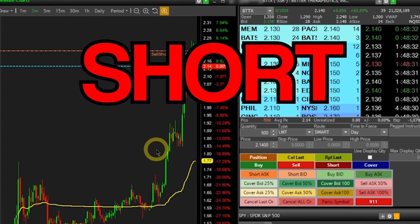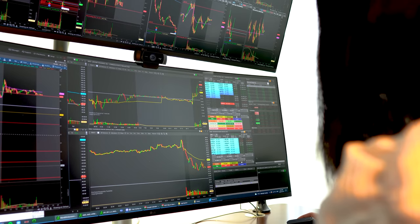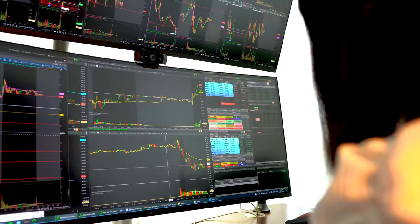In the current bearish market environment, the only thing that's working well and making traders consistent profit is short selling. Unfortunately, if you don't have $25,000, access to how to borrow stocks has been extremely limited. When I first started trading with my $5,000 account, I missed out on a lot of short opportunities simply because I couldn't find any shares to short.